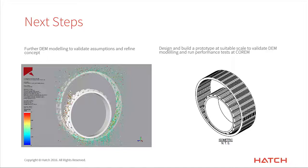So where are we going from here? The project has been fortunate enough to gain some funding, which we're in the process of finalizing — not quite there yet, but we're close. We're doing more DEM work to look at the impacts of speed and geometrical configuration so that we can actually build a prototype and test. That testing will be done at CoreM. At this point I'll hand over to Gianni to continue and discuss how we're going to test it.